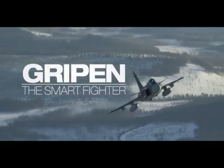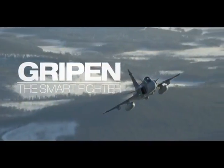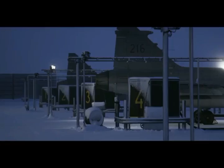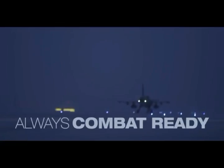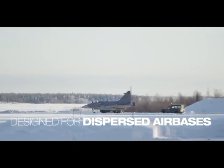Power. Only one modern fighter has them all in perfect balance. Gripen offers excellent deployability with a small logistic footprint. It's optimized for short turnaround times and use at dispersed airbases.